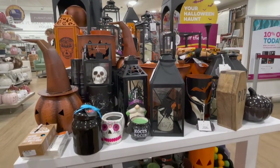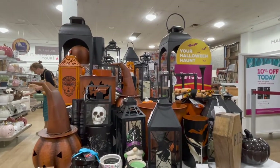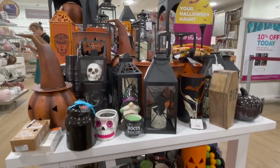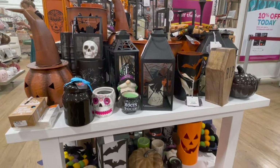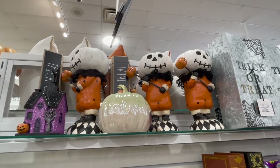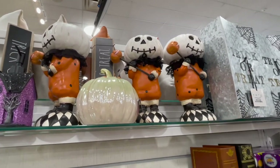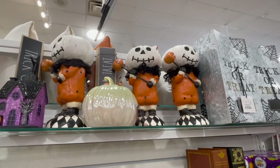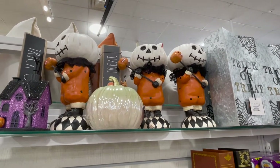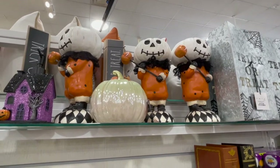Here we have some more displays. The displays are not as nice as Hobby Lobby, but Hobby Lobby doesn't really have Halloween stuff, so you go to HomeGoods and Marshalls. They do have a lot of cool things. I did buy this jack-o'-lantern guy because I love Harlequin patterns — anything with a Harlequin, I'm going to want to buy it. You'll see it at the end of the video.